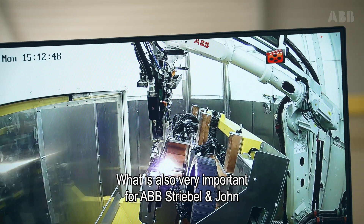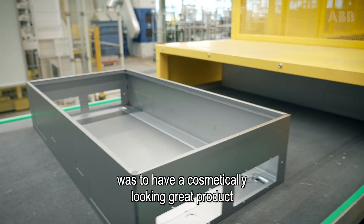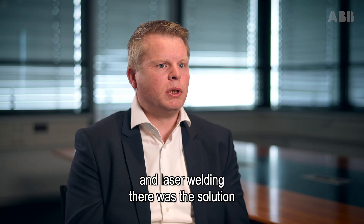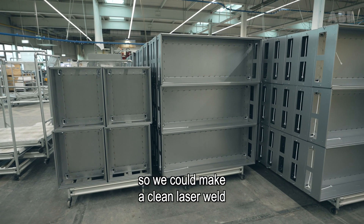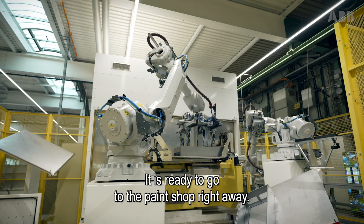What was also very important for ABB was to have a cosmetically great-looking product, and laser welding was the solution. We could make a clean laser weld and after it you don't have to touch it anymore — it's ready to go to the paint shop right away.